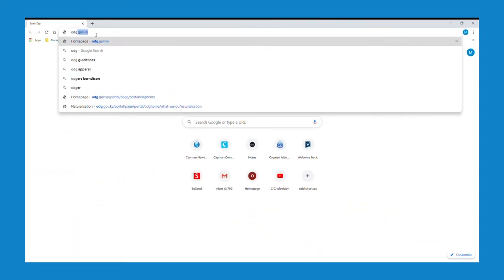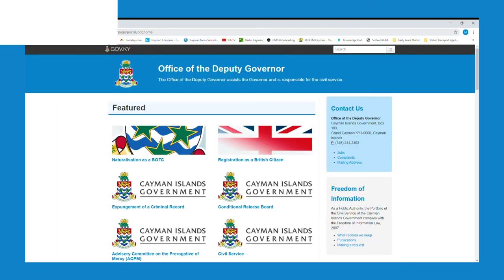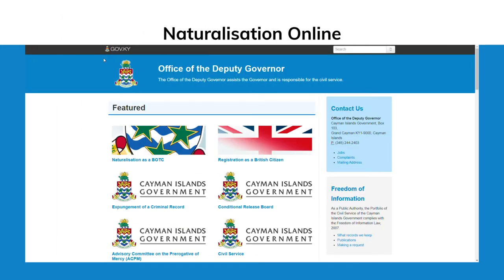The road to becoming a British Overseas Territories citizen just became a lot smoother. If you or someone you know needs to be naturalized or registered as a British Overseas Territories citizen, or if you are already a citizen and need to replace your lost or damaged certificate, then you may find this instructional video helpful.